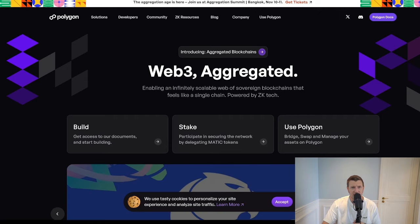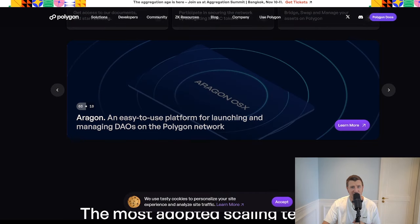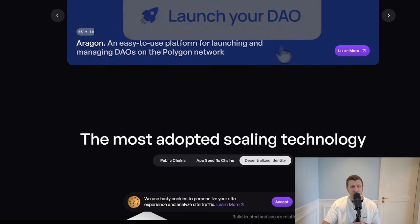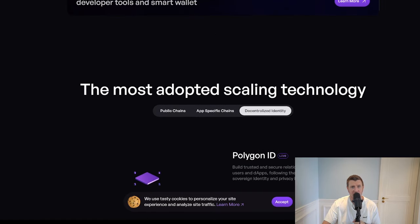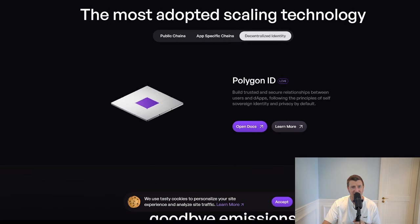POL is also described as a hyper-productive token, meaning it has greater utility across various chains — from paying gas fees to securing the network through staking. Additionally, POL enables zero-knowledge technology, also shortened to ZK, a significant part of Polygon's future, aiming to provide fast and secure transactions while maintaining privacy.